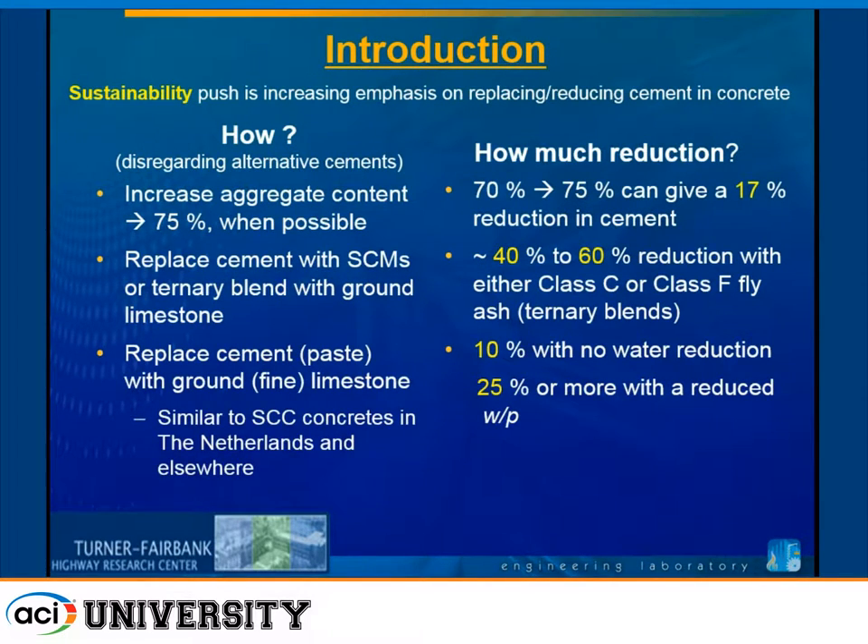Sustainability push — increasing the emphasis on replacing and reducing the cement factor in concrete. That's the reality of sustainability. Whether or not you believe in sustainability and whether it's needed is another question. But if we're going to do sustainability, we're going to be looking at reducing cement. If anyone went to the sustainability forum this morning, that was certainly emphasized in several of the talks there.